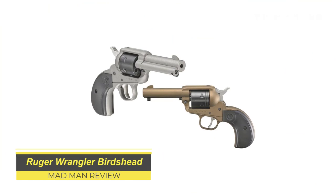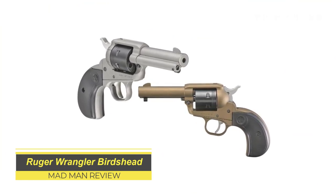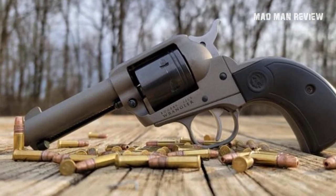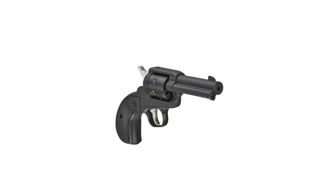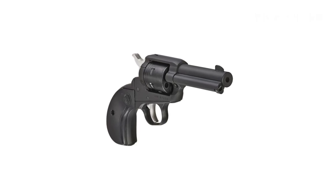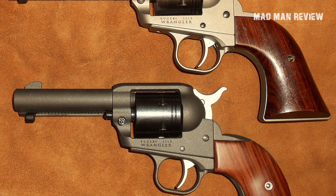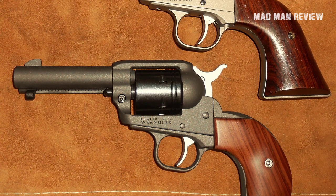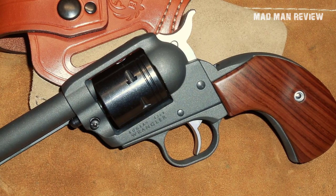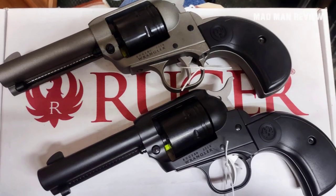Ruger Wrangler Birdshead. The Ruger Single Six is a .22 pistol that I think everyone should have, but those things cost a fair bit. Ruger knows this all too well, and this renowned manufacturer wants to bring their loyal customers a similar experience at a much lower price point. Introducing the Wrangler — it made its debut back in 2020 and was an instant success. It's basically a Single Six clone, but it features an aluminum alloy frame with a Cerakote finish. It was such a success that Ruger now made another Wrangler, with a birdshead grip frame and a 3.75-inch barrel. You can get it in a burnt bronze, silver, or black Cerakote finish, and it is only a few hundred bucks.